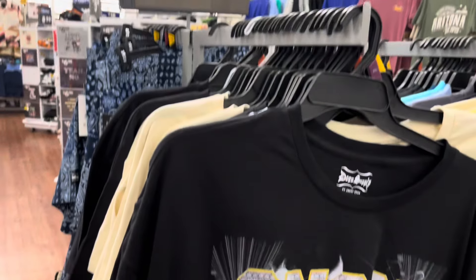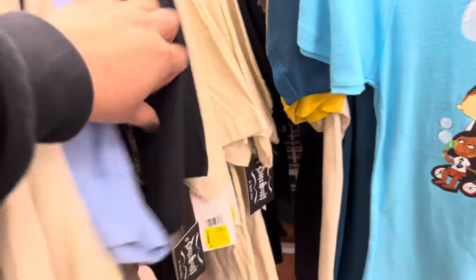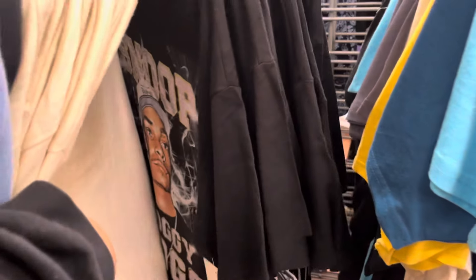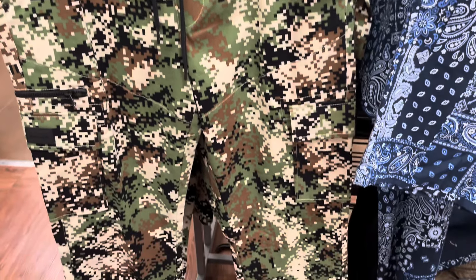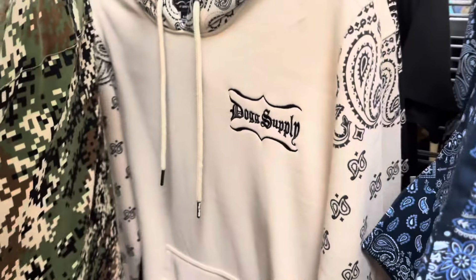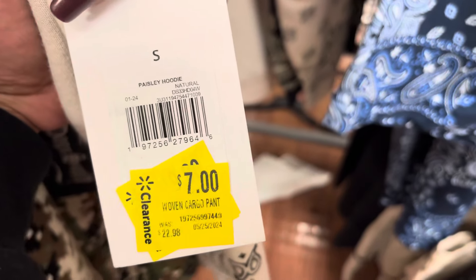In the men's section, they have some clearance items on the Snoop Dogg clothing. All of these are down to $3.00 — I did find these at a different location for $1.50, but $3.00 is not too bad of a price. Definitely watch for these items because a lot of his clothing is on clearance at Walmart. On this side they have the pants for $7.00, and they also have the hoodie on clearance for $7.00, and everything is marked.